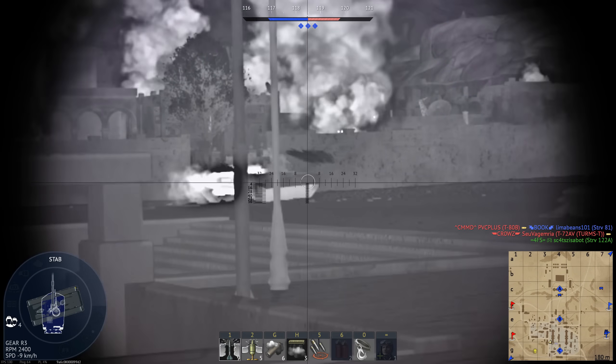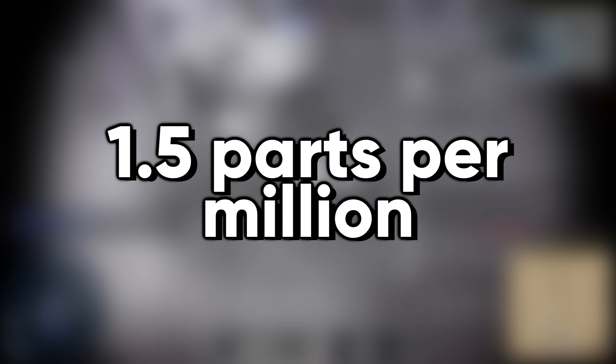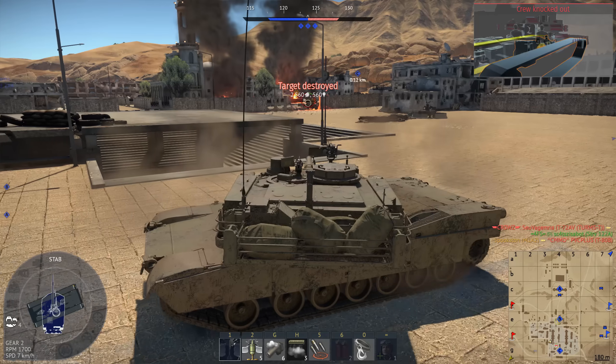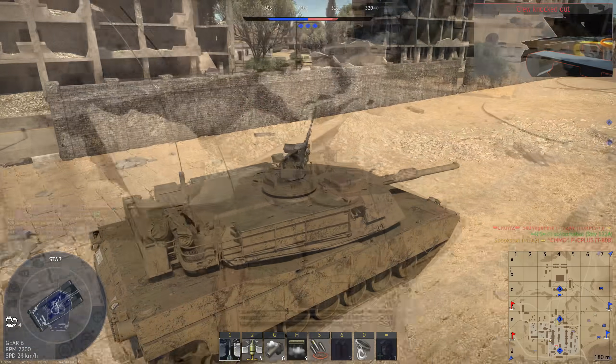Compare this to tungsten, which is also used for tank ammunition. Tungsten sits at 1.5 parts per million. Depleted uranium's commonness and low cost make it ideal for tank ammunition, even before you get into its penetrative qualities.